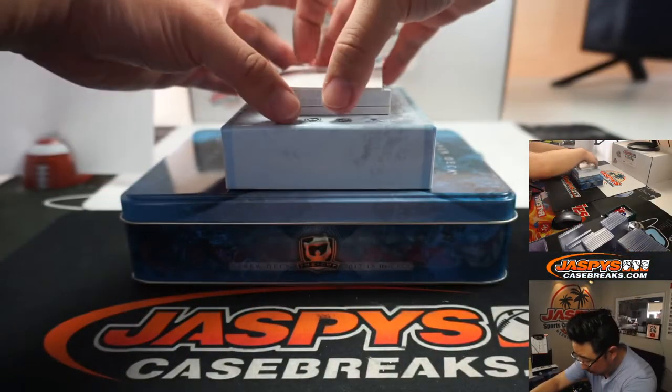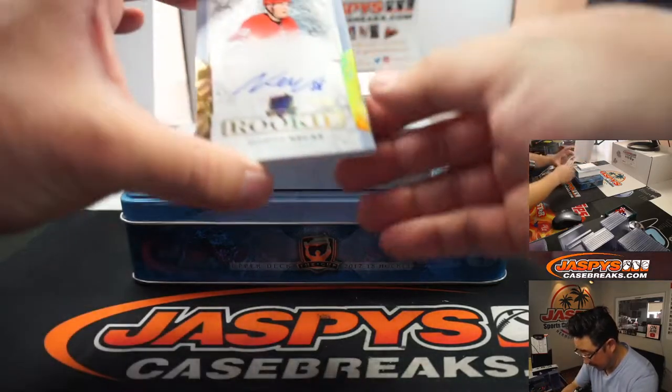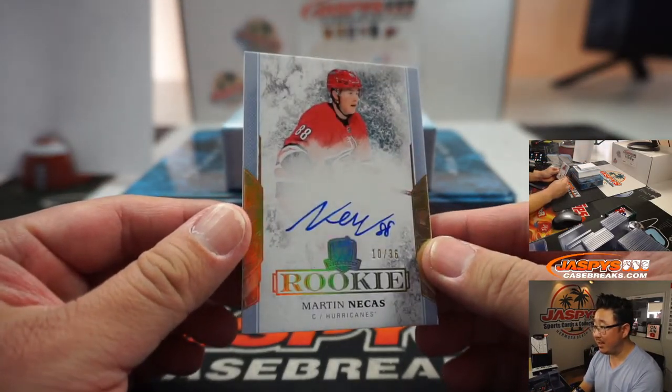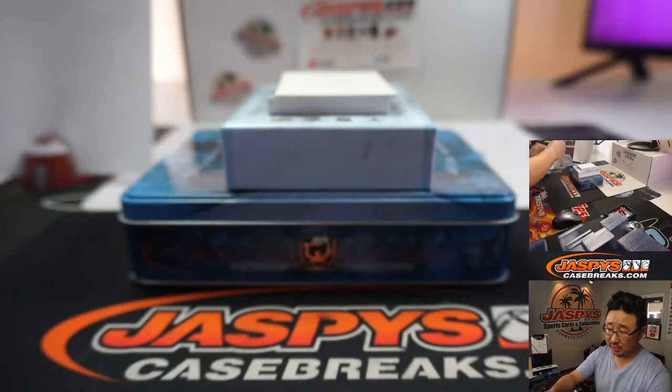A few more to go. We've got Martin Nekas, 10 out of 36. That goes to zero — it's another one for William L.